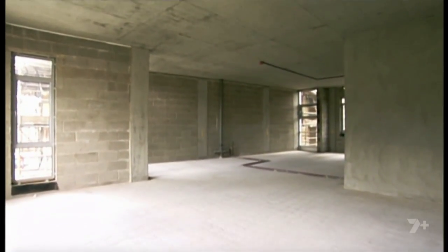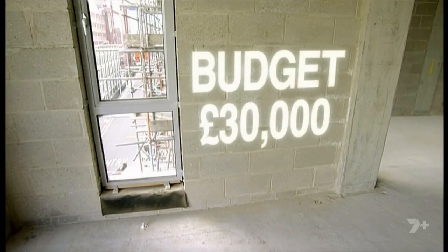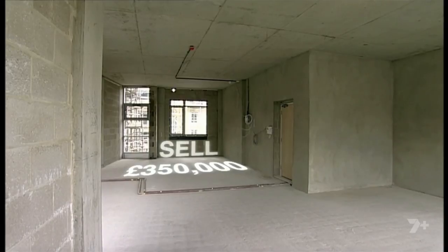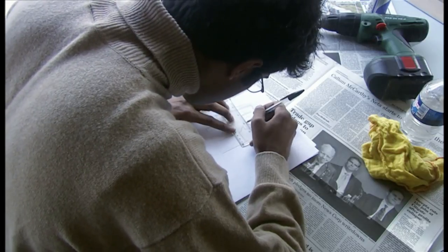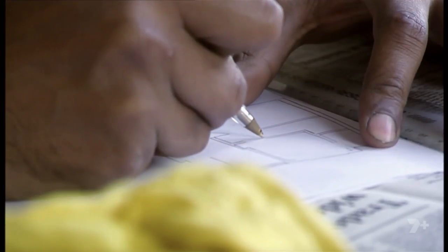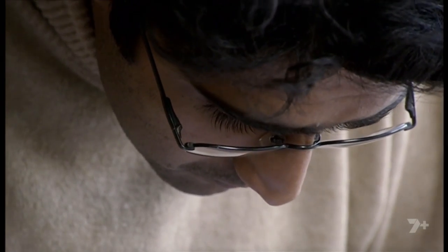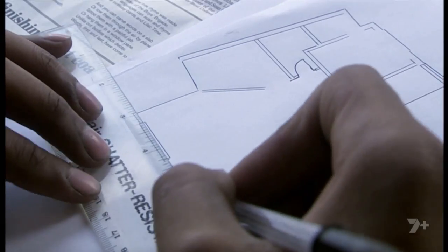Talat bought the apartment for £220,000. His development budget is £30,000. He wants to sell for £350,000, making a profit of £100,000 before tax and legal fees. Not only has Talat no experience as a property developer, he's also planning to be his own architect — something I really wouldn't recommend. But he already has his floor plan.